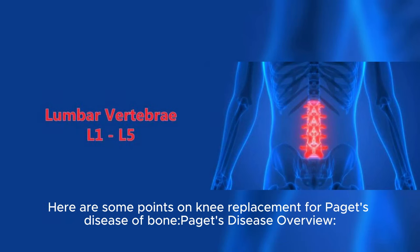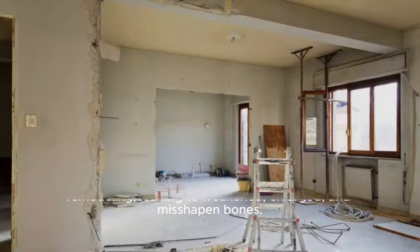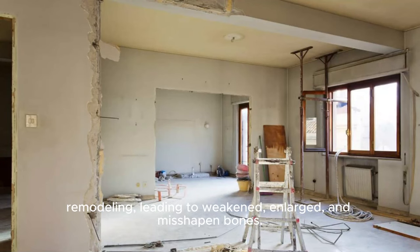Here are some points on knee replacement for Paget's disease of bone. Paget's disease of bone is a chronic condition characterized by abnormal bone remodeling, leading to weakened, enlarged, and misshapen bones.